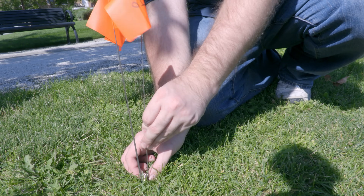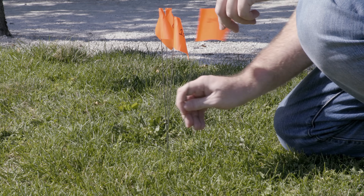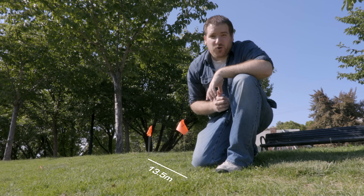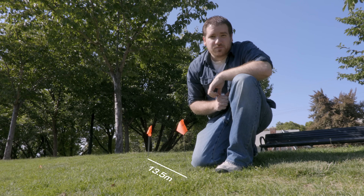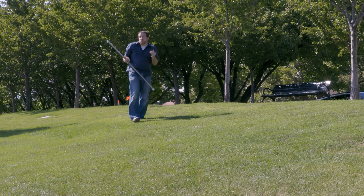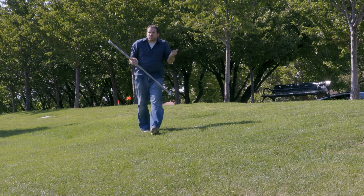Ten dimes is still pretty close by, right about here, and a hundred dimes is still within hand's reach. A thousand dimes is right here, a little further away, but still pretty close. This tube has a thousand dimes in it, so I'm going to keep it with me as a reference as we move further away.